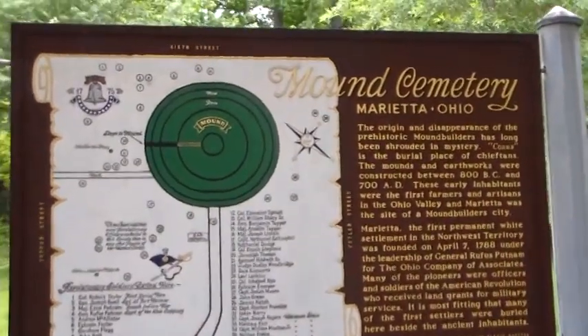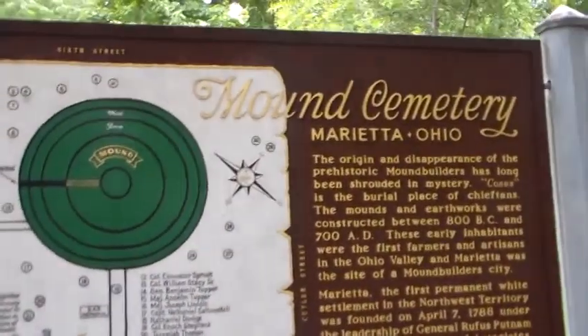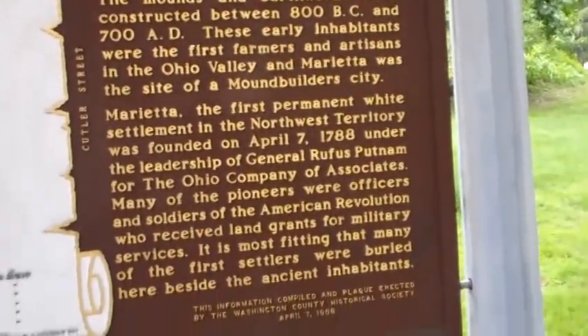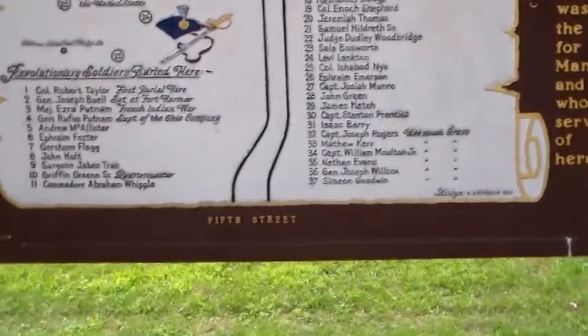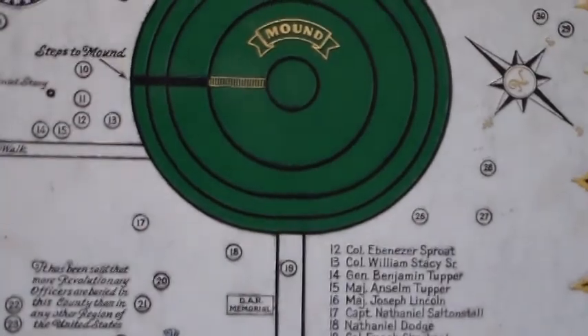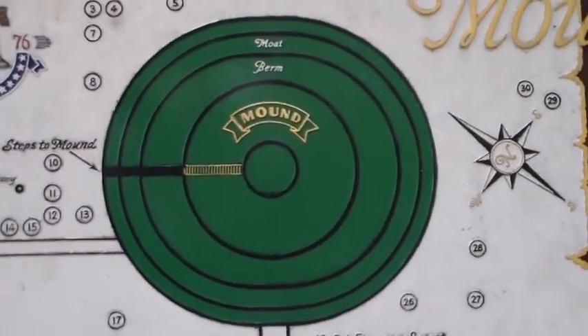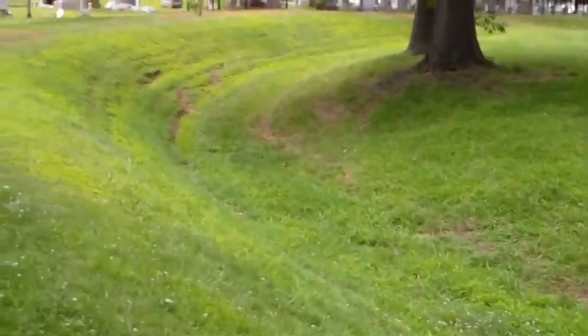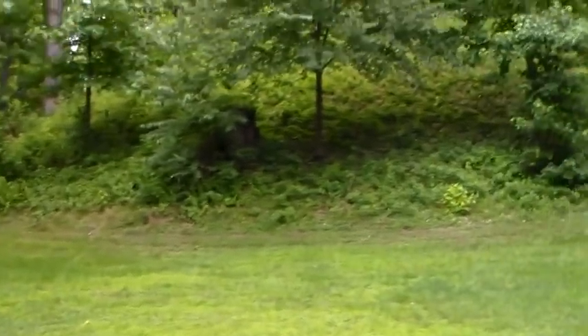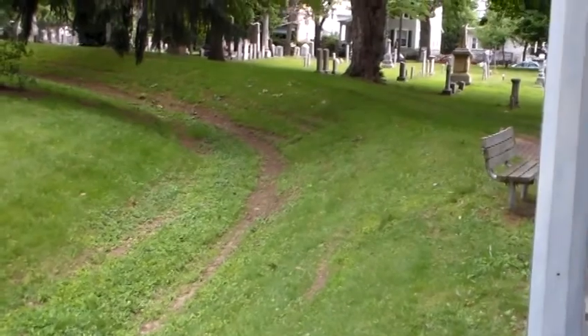I'm standing here in front of the Conus Mound — you can see some of the mounds around here in Marietta, Ohio. I'll pan here real slow, but you can see all these revolutionary war heroes, and there's a lot of civil war as well. But that's the actual Adena mound right there, called the Conus. This is the sacred area around the mound. There's the mound itself — you can see it's one of the larger ones. This is probably where they got a lot of the earth, the borrow pit, which they also incorporated.